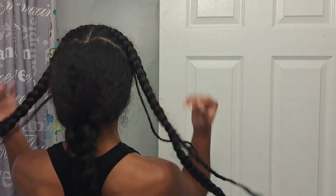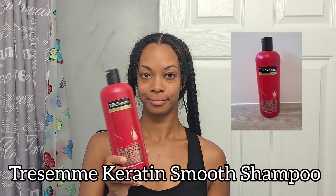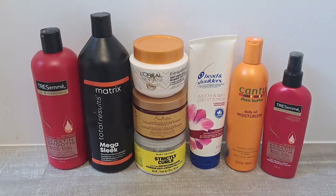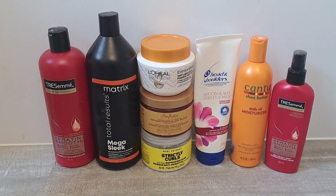Welcome back to another wash day. I'm doing a wash, blow dry, and straighten — my hair has been like this for the past week. I'm getting back on the one-week routine and I'm going to shampoo my hair twice with my Tresemmé Keratin Smooth shampoo. These are all the products I'm going to be using today.